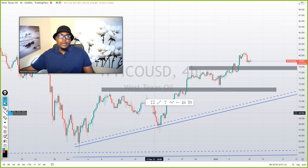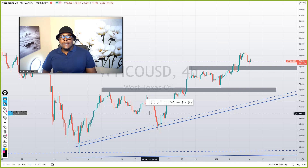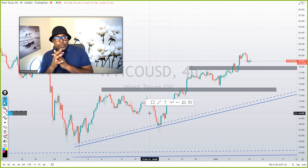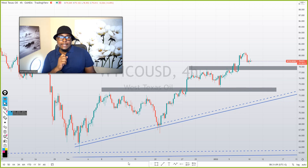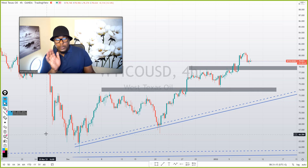Good morning, guys. This is Kenzo Extra Outforex. Let's go straight to our daily analysis. It's Monday — I hope you're having a very great morning. The best thing you can do before you start to trade is know that it's going to be a very great day and a winning streak. Once you go with that mindset, you won't take shortcuts. You need to go through this process of analyzing.